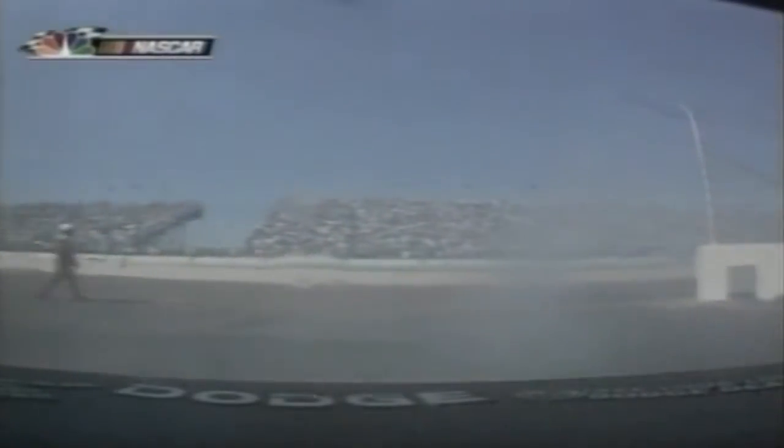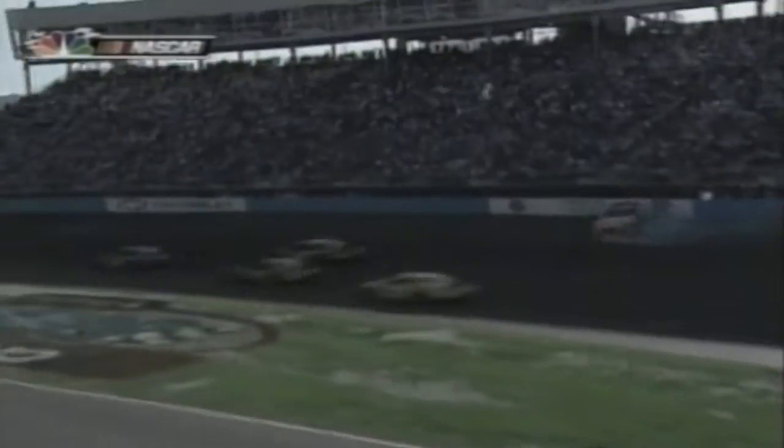Early in the race, on lap 33, Jeremy Mayfield's engine let go — he had qualified 16th on the 43-car grid. After his retirement, the yellow flag stayed out for 10 laps, and at the green, Kurt Busch led after taking just two tires during his pit stop. Later, veteran racer Ricky Craven spun on lap 140 and hit the outside wall, but no one else was involved.